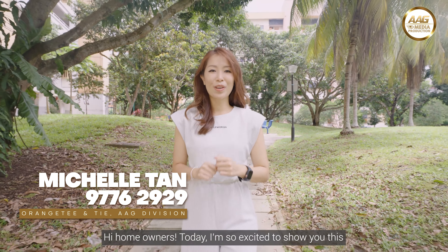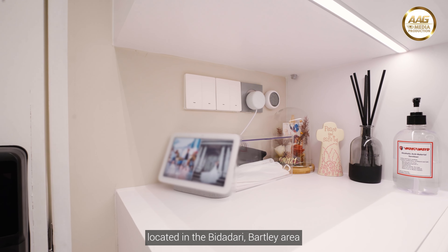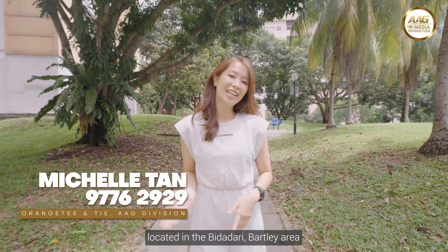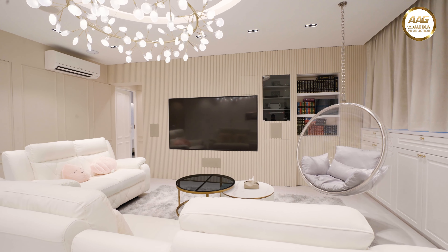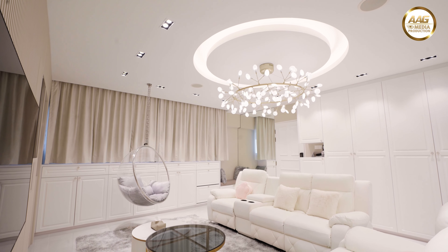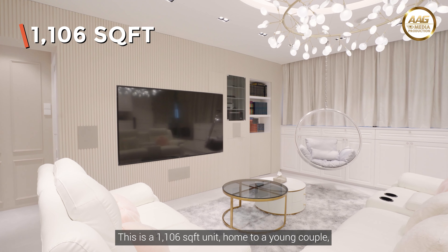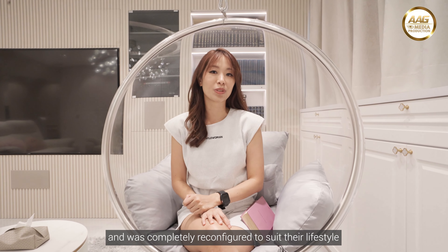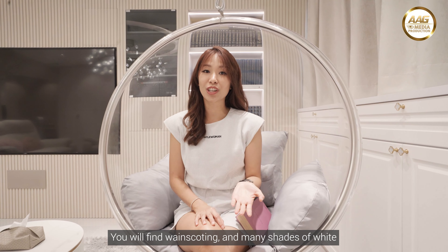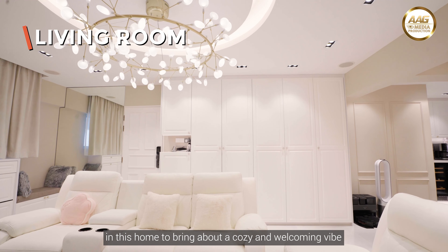Hi homeowners! Today I'm so excited to show you this top-floor 3-bedder smart-themed home located in the Bidadari area. This is a 1,106 square feet unit, home to a young couple, and was completely reconfigured to suit their lifestyle. You will find wainscoting and many shades of white in this home to bring about a cozy and welcoming vibe.